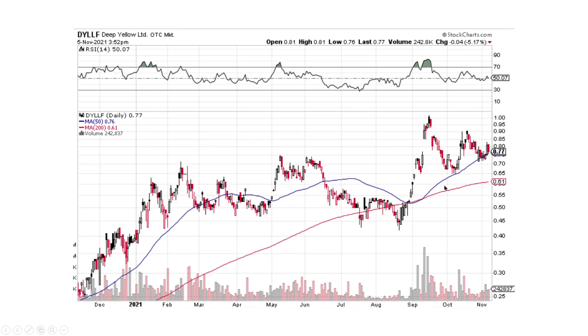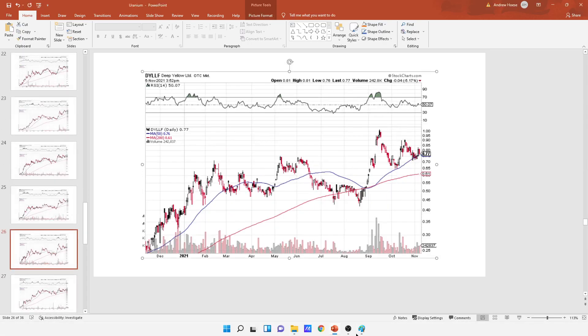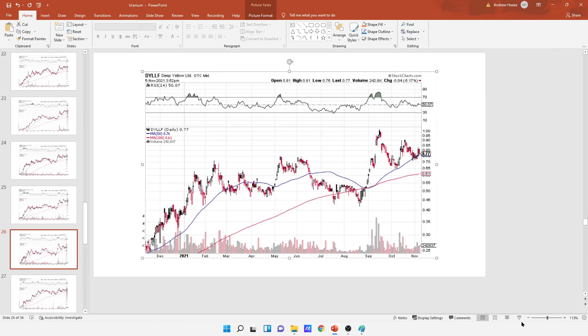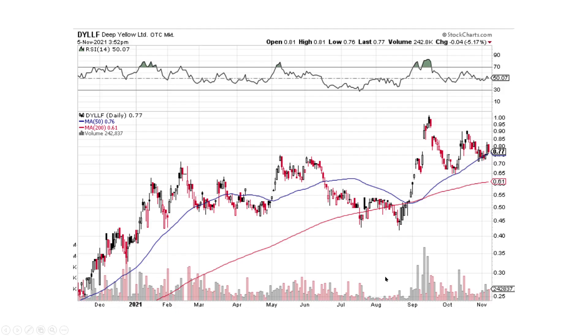Deep Yellow is the same thing. I'll do a drawing on this one to show you guys — they're all roughly the same. Here's the pattern that I'm seeing, and what we're going to do very soon is break this to the upside. The lead-in is usually where you... if you lead in from the bottom, it's a flag pattern. It comes in, it coils up, and then we break. So that looks good — that's Deep Yellow, DYLLF.